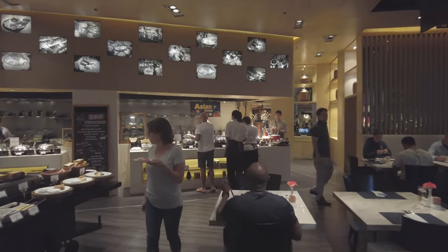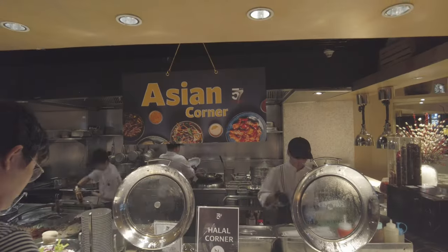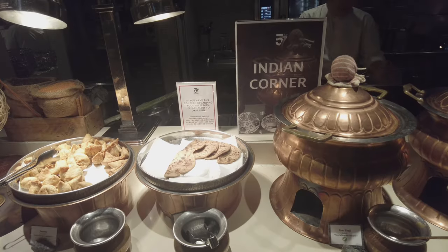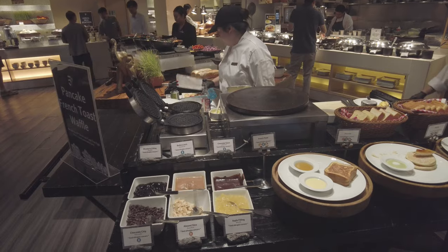Back down at the lobby level is 57th Street, the hotel's all-day dining restaurant and where the hotel breakfast is served. The breakfast buffet is pretty comprehensive, featuring Western favorites as well as those from a few different Asian cuisines.